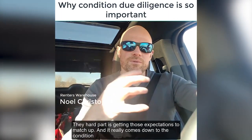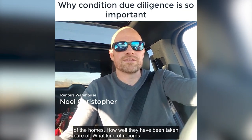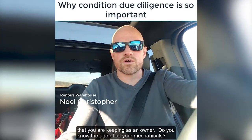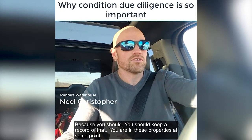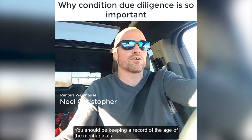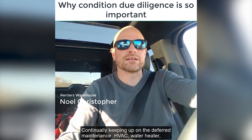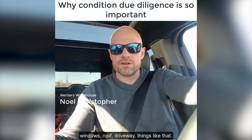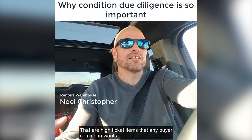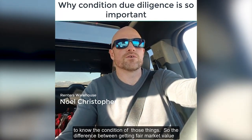The first part is getting those expectations to match up, and it really comes down to the condition of the homes, how well they've been taken care of, and what kind of records you're keeping as an owner. Do you know the age of all your mechanicals? Because you should. You should keep a record of that. Keep up on the deferred maintenance — HVAC, water heater, windows, roof, driveway — things like that are high-ticket items that any buyer coming in wants to know the condition of.